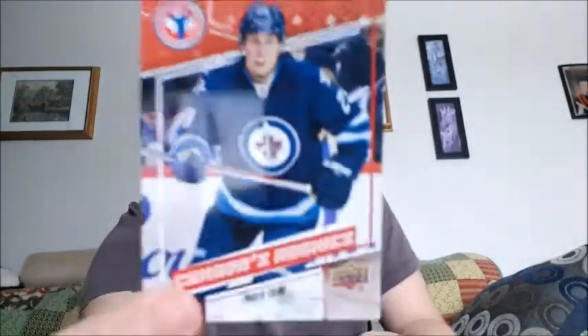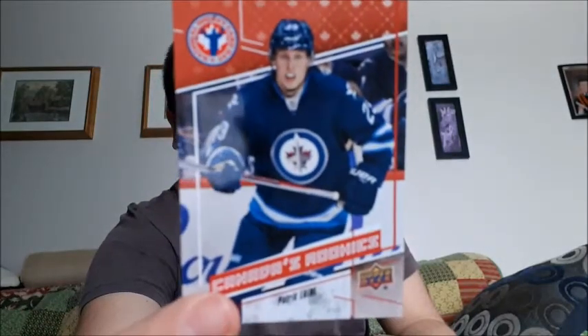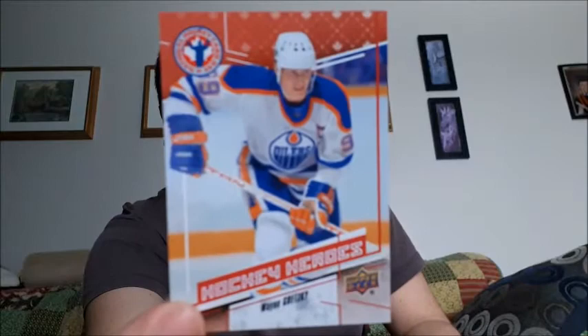Last pack - I wasn't expecting Wayne frickin' Gretzky but I got him again. I got some rookie ones in here as well. Most of them are doubles unfortunately, so let me just share the one that's not - Patrick Laine, Canada's rookie, so I'm happy I got that one. I did get another Joe Sakic, another Sidney Crosby, and another Wayne Gretzky, so I have two Wayne Gretzky cards.